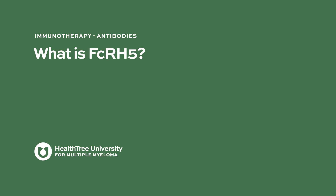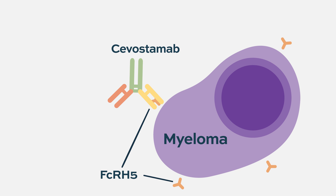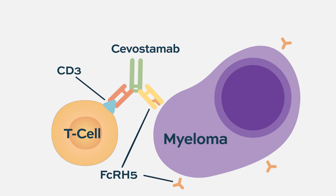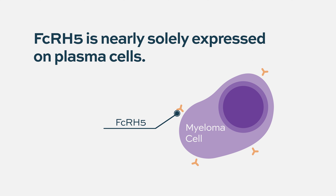What is FCRH5? FCRH5 is another new target being evaluated in multiple myeloma. We have the most data with a drug called cevostamab, developed by Genentech — a bispecific antibody targeting a T cell and FCRH5 on the myeloma cell. Early data presented at several myeloma conferences looks very promising, with response rates similar to bispecific antibodies targeting BCMA and GPRC5D. It is nearly exclusively expressed on plasma cells, making it a very promising target with low off-target effects.